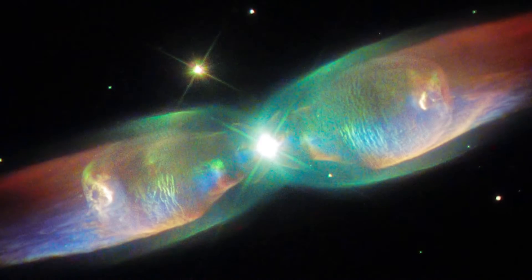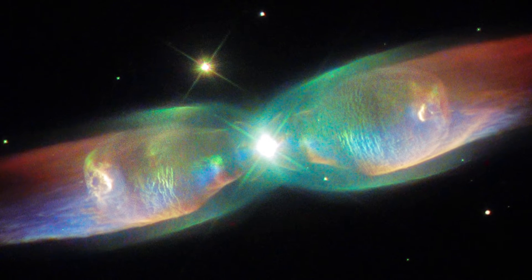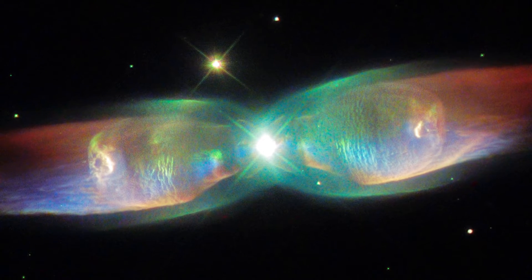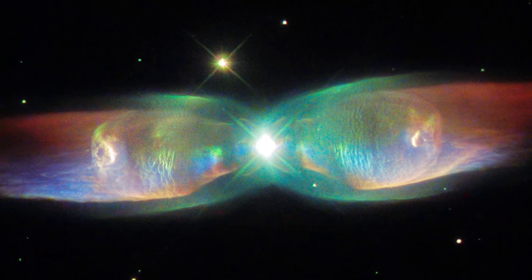These shells are then heated up, ionized and illuminated by the fierce ultraviolet radiation from the star's hot core, which remains at the nebula's heart, resulting in spectacular light shows like the one seen here.